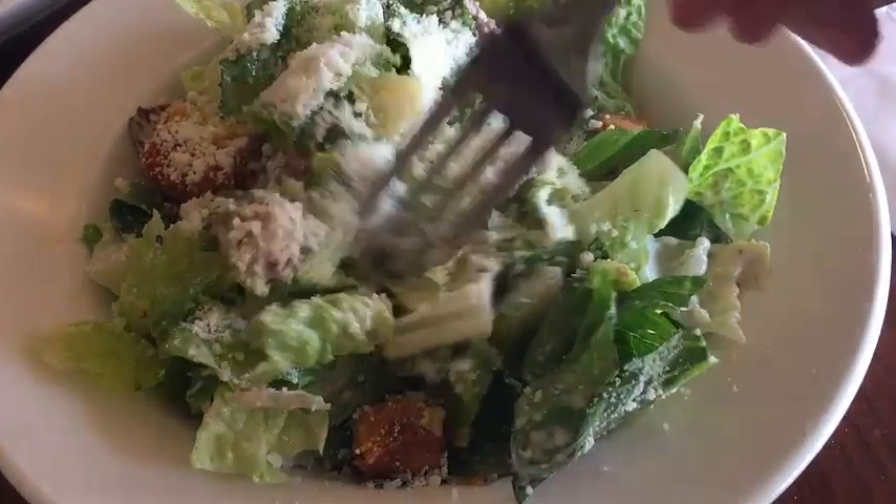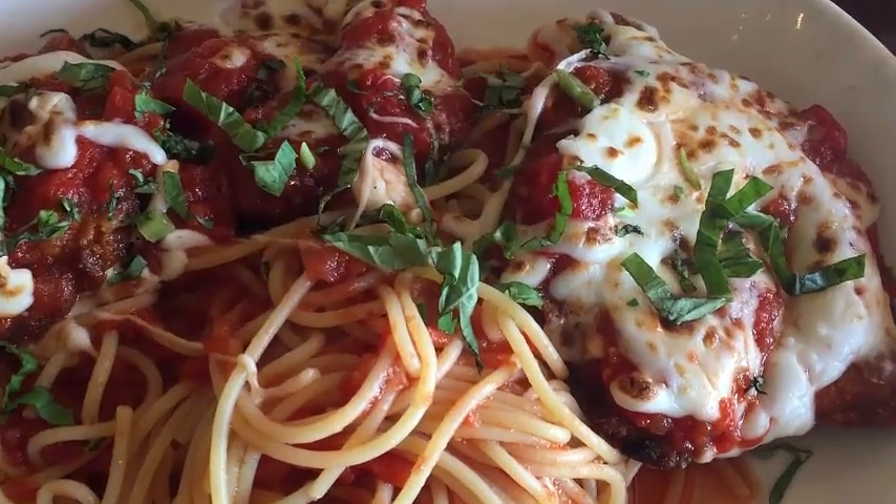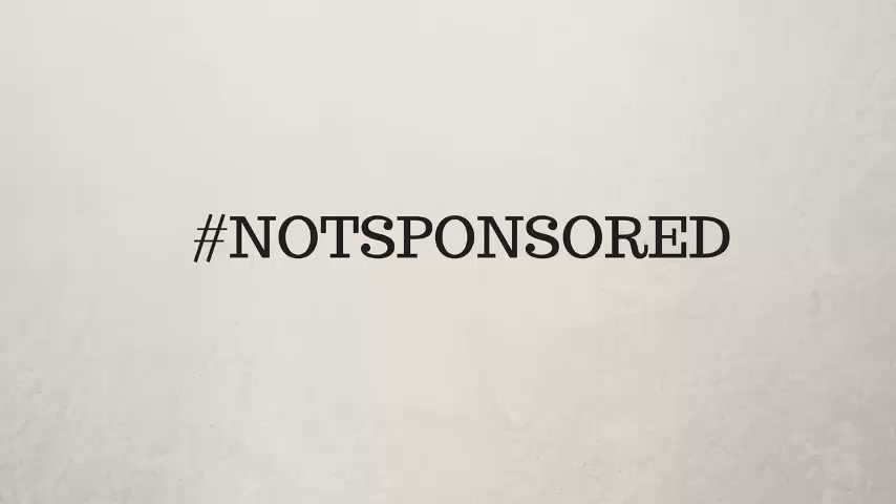I ordered the exact same meal at both of these restaurants — the same salad, the same appetizer, and the same entree. I'm gonna compare them and give you my truthful honest opinion of what I thought of both of these restaurants. So we got Bertucci's in the first corner and Mangiano's in the second corner. These two restaurants are gonna battle it out and we're gonna see which one comes out victorious.